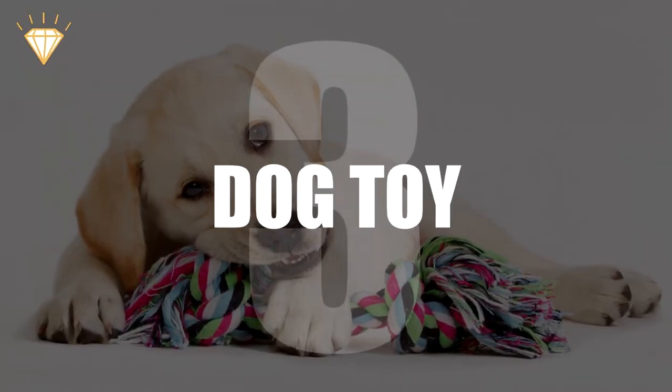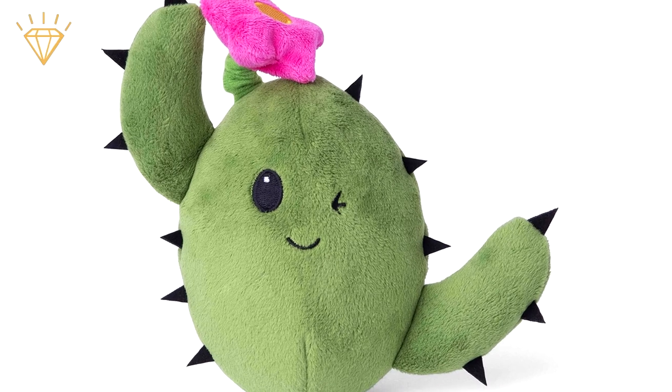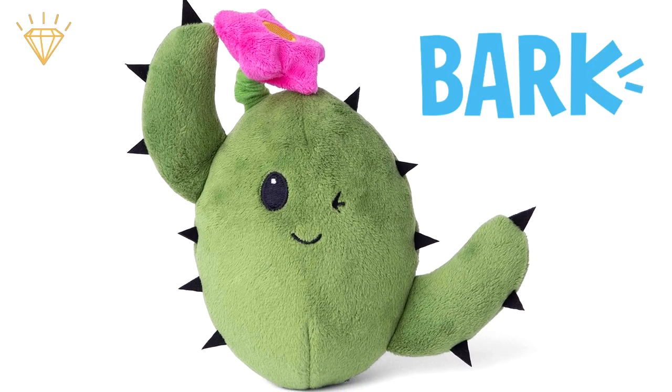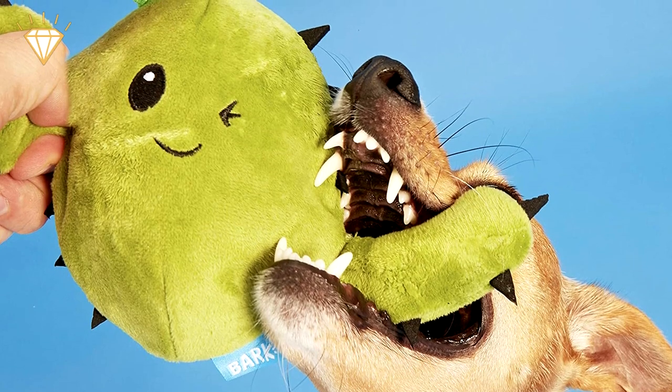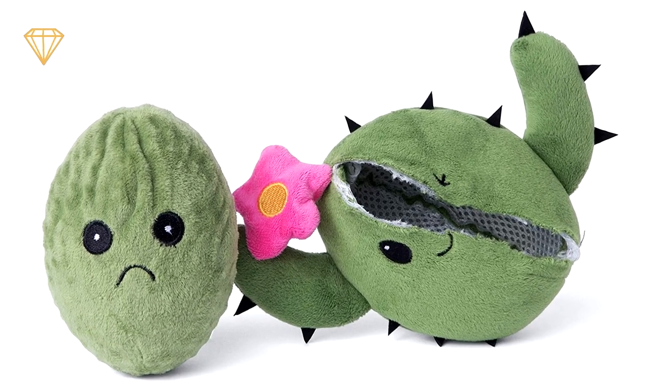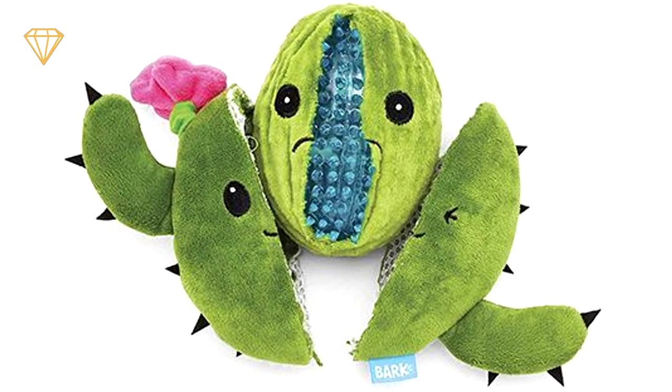Number 3: Dog toy. The company that made this dog toy definitely has a sense of humour. After the dog ripped this cheeky cactus toy open, the owner found that it contained another cactus toy that didn't seem quite so pleased.